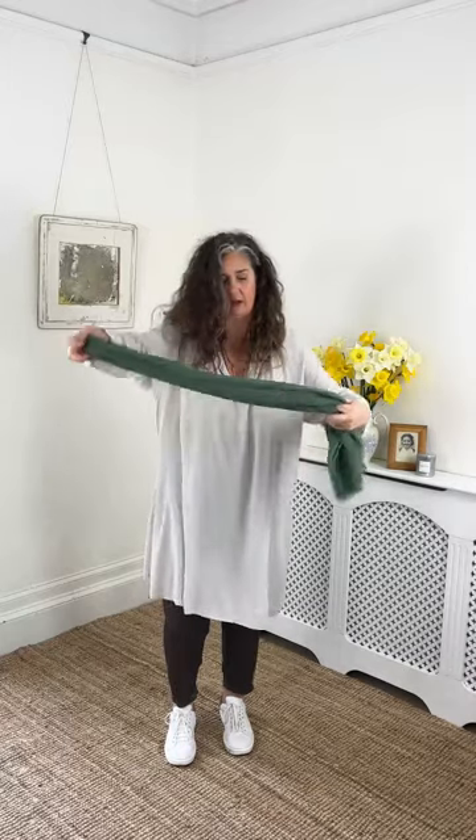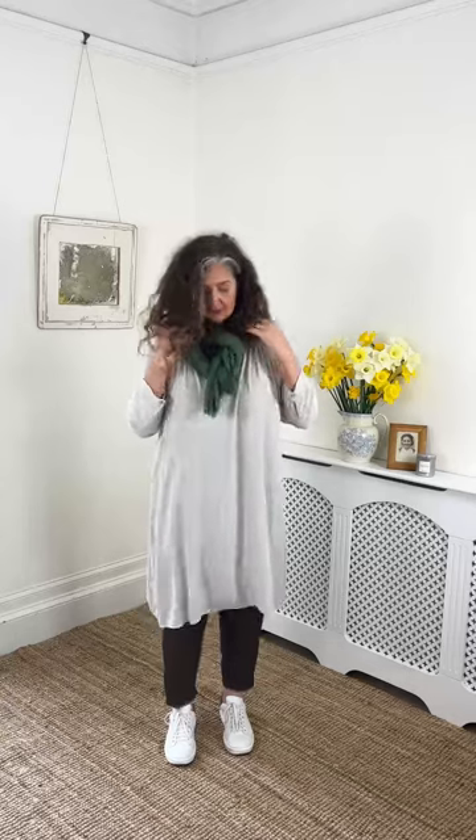This green scarf is the same tone as my trouser — can you see that? Different colour, same tone. By just popping it on — I'm going to bend it in half this time and just feed the ends through — super simple, there we go. That's adding a lovely lift with the colour and making the whole outfit look a little bit more summery, but not fighting with anything. Tonally, it's working.